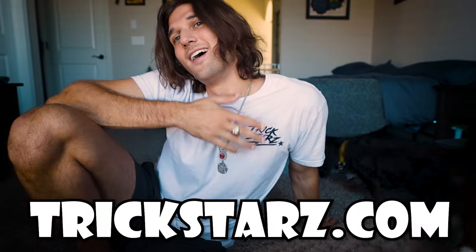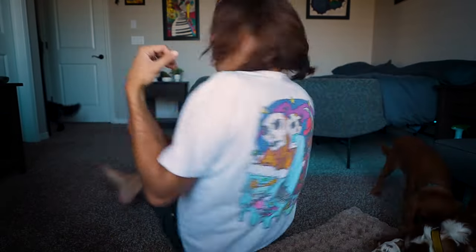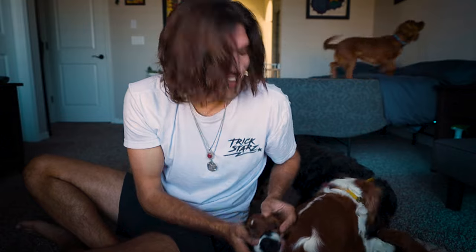Check out trickstars.com — I have Cavalier-themed artwork. Woofs in space, pirate woofs, cowboy woof. If you love Cavaliers, go to trickstars.com, guys. Thank you for watching. My name is Ryan McNeil. Love you all — send me messages and leave comments. See ya.